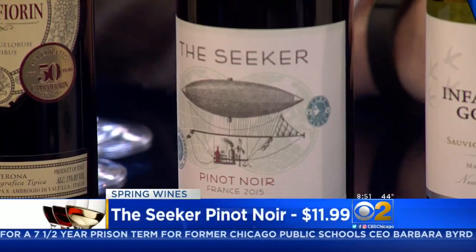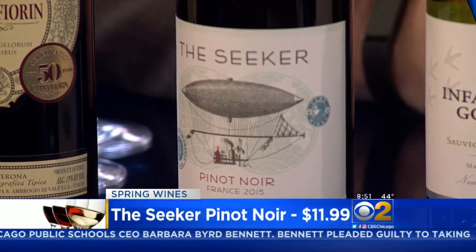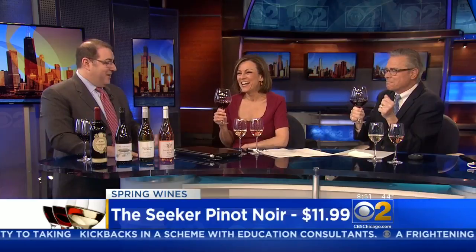A lot of people still drink a lot of red wine. I happen to love Pinot Noir. This is a Pinot Noir from France — the Seeker Pinot Noir. It's very bright and light, not real expensive, but it's got a lot of flavor, a lot of fruit to it. It's about $12 a bottle. I think it's quite delightful, especially for this time of year. That's very good — I'm not that big on red, but this is delicious.